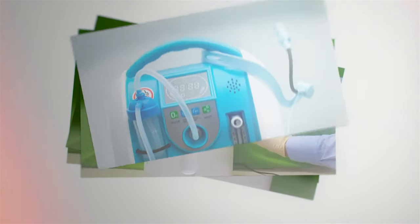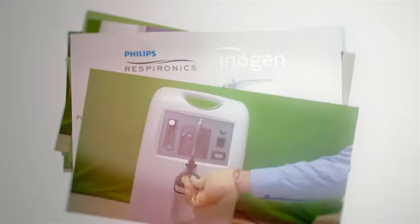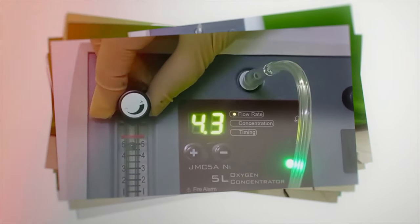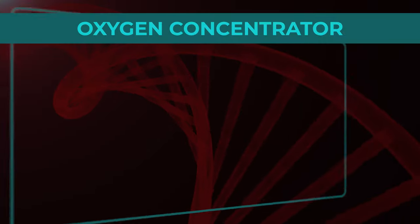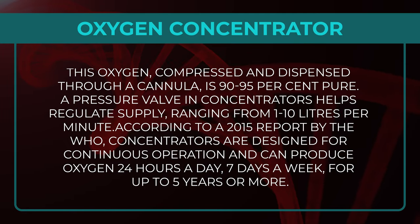An Oxygen Concentrator is a medical device that concentrates oxygen from ambient air. Atmospheric air has about 78% nitrogen and 21% oxygen, with other gases making up the remaining 1%. The Oxygen Concentrator takes in this air, filters it through a sieve, releases the nitrogen back into the air, and works on the remaining oxygen. This oxygen, compressed and dispensed through a cannula, is 90–95% pure.